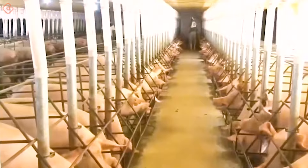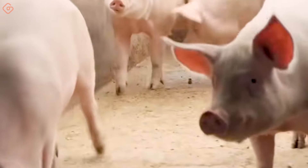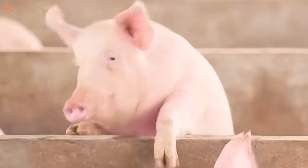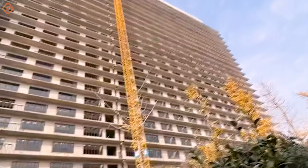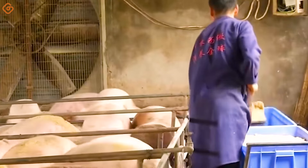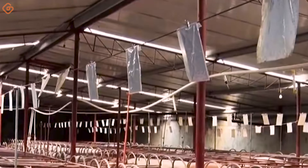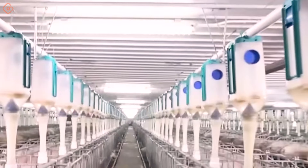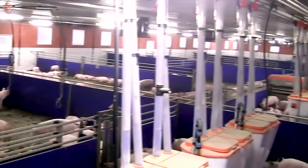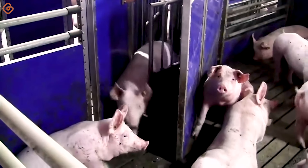The farm started production in October when farmers put the first 3,700 pigs into production. When operating at full capacity, the two buildings will provide a breeding area of 800,000 square meters, accommodating 650,000 pigs. The super high-rise farm is dedicated solely to raising pigs, with each floor dedicated to the life stages of pigs, from mating to adulthood.